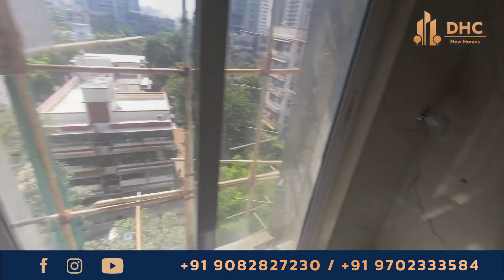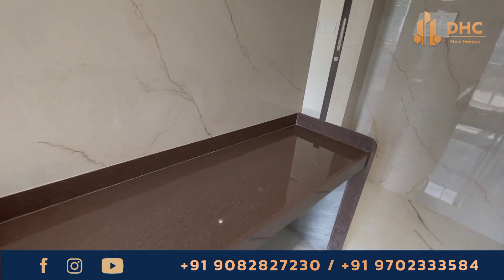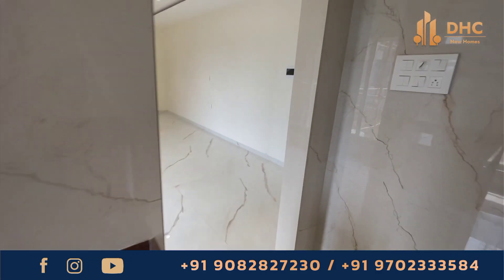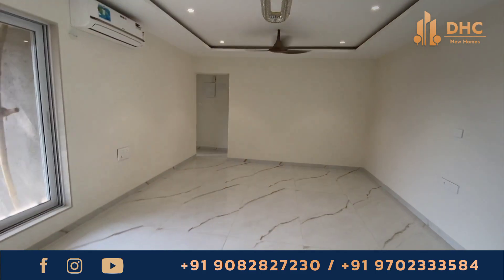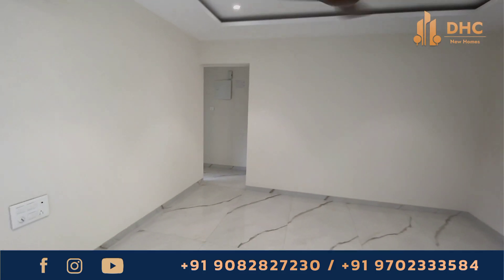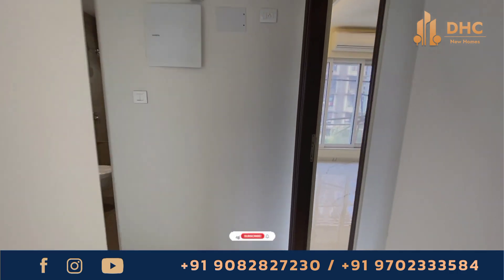The sizes of the apartments here start from 392 square feet for a 1 BHK, with prices starting from 1.10 CR. Another 1 BHK option is 460 square feet with prices starting from 1.45 CR. For a 2 BHK it is 744 square feet and prices start from 2.40 CR.